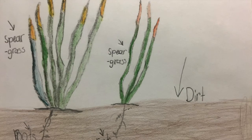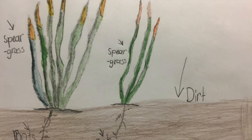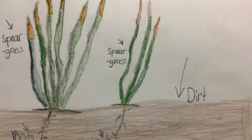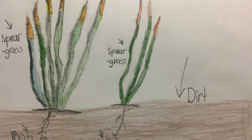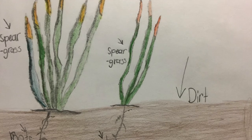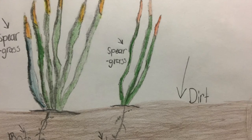The soil type is clay, loam, and sand — that's where they grow. They spread about one meter, and it grows only about one point one meters in height.